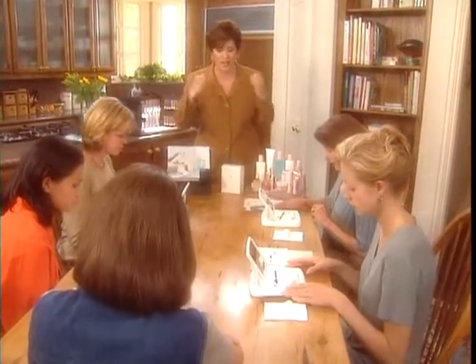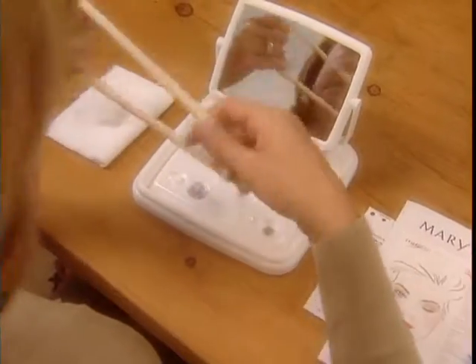Marked number one. So if you feel like you need a headband, go ahead and put that on now. That would be great. Okay.